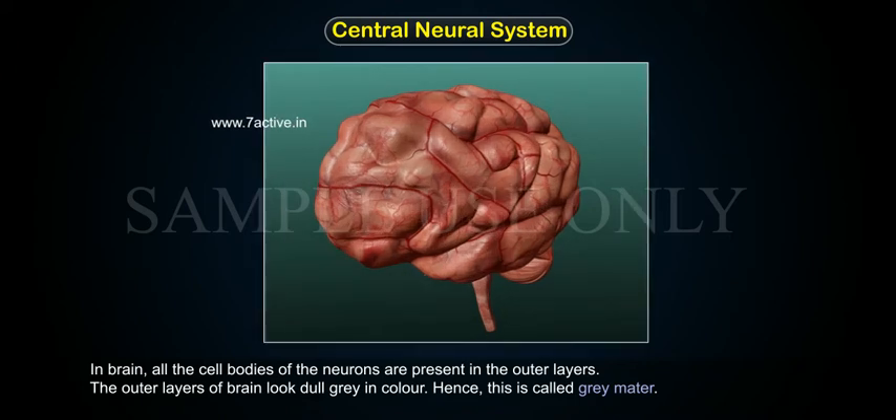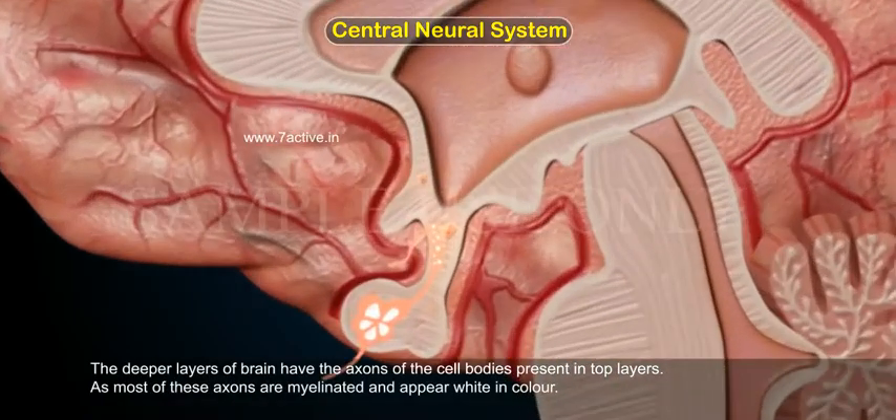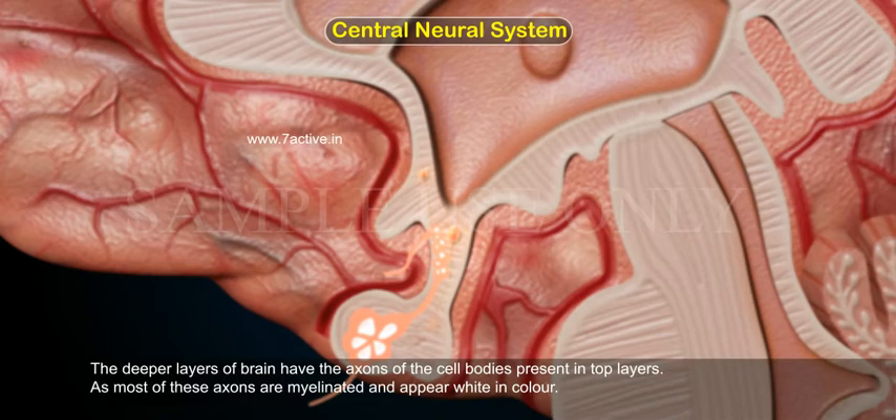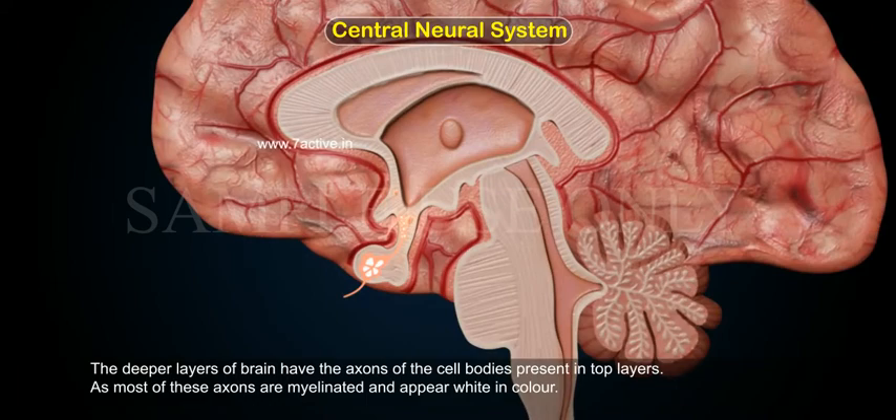In the brain, all the cell bodies of the neurons are present in the outer layers. The outer layers of the brain look dull gray in color, and hence this is called gray matter. The deeper layers of the brain have the axons of the cell bodies present in the top layers. As most of these axons are myelinated, they appear white in color, forming white matter.